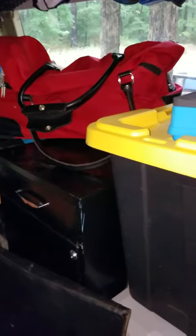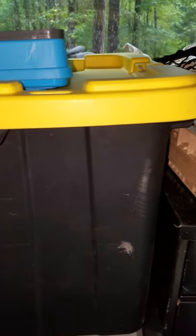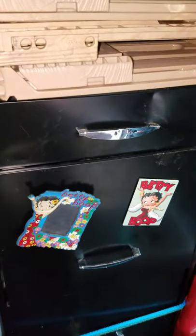Instead of built-in cabinets, I decided to go with two filing cabinets, a Walmart lifetime cooler, and a heavy-duty tote for when I go shopping. Here's the other filing cabinet.